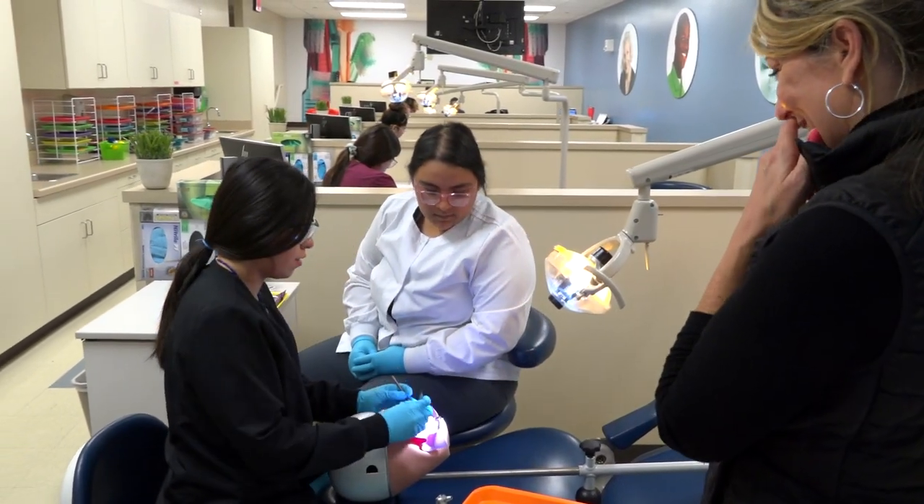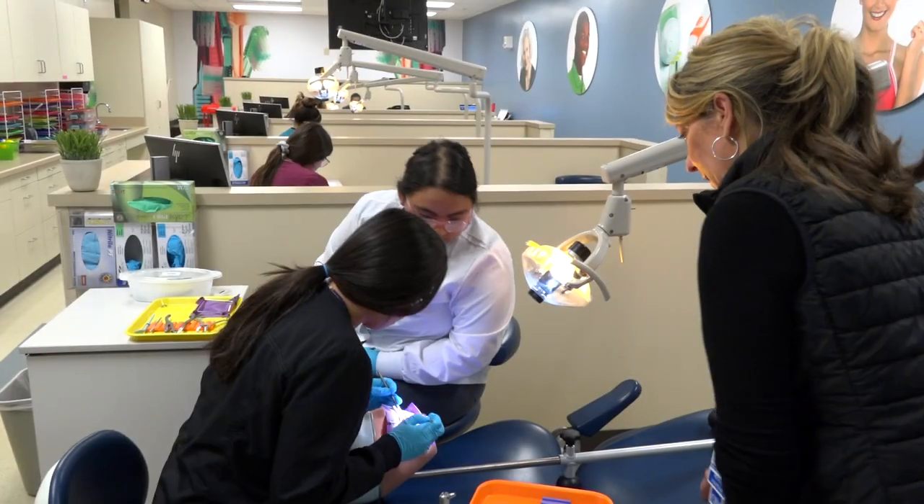Dental offices are always looking for focused, energetic, and independent dental assistants for their offices.